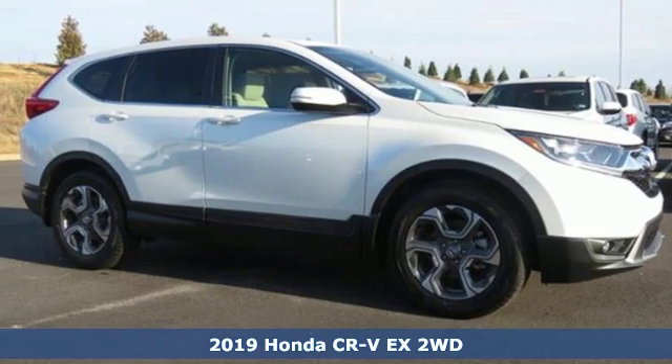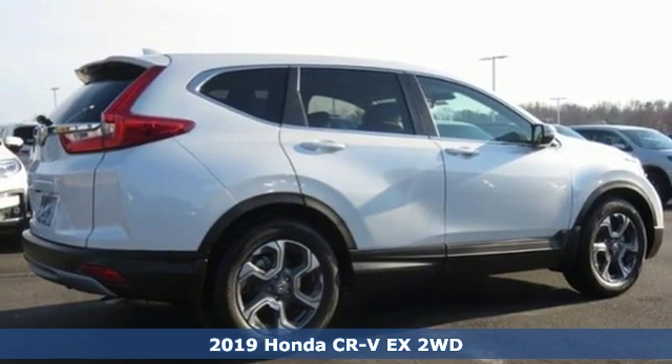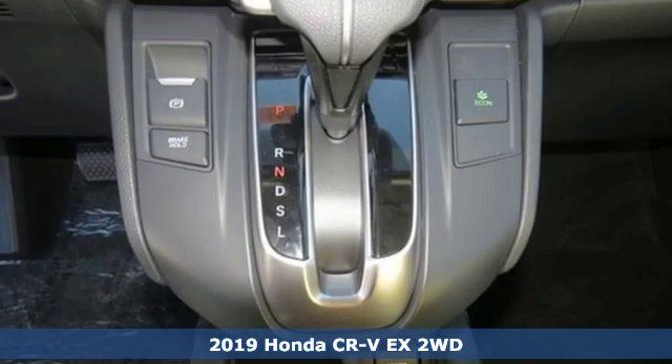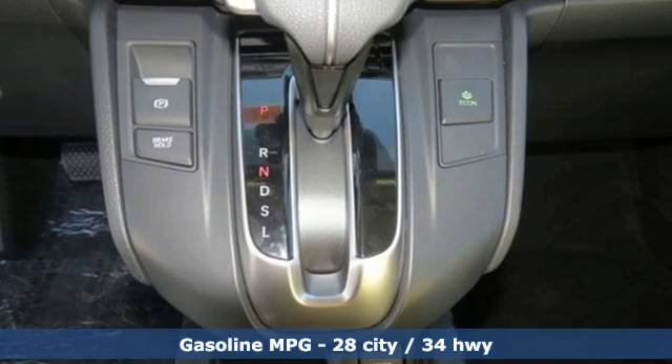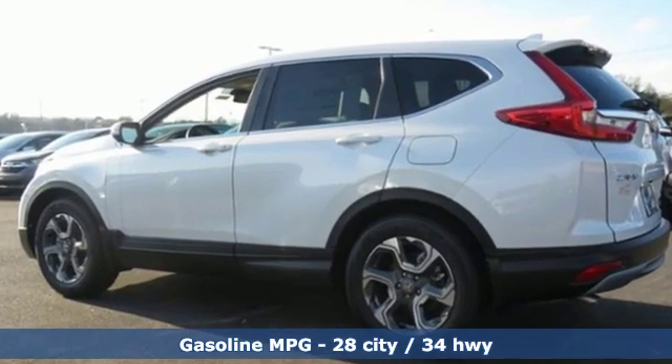It's a new 2019 Honda CR-V. Check out this CR-V's fuel efficiency numbers, safety measures, and cargo capacity and you'll be glad to drive it for the long haul. A great vehicle is comprised of great features like these.